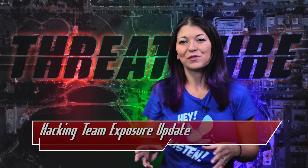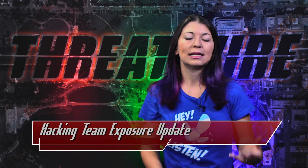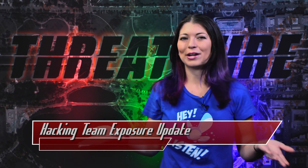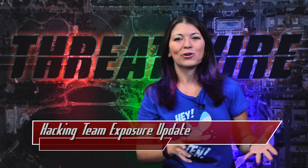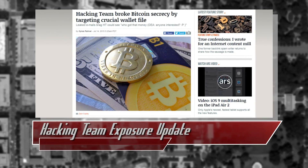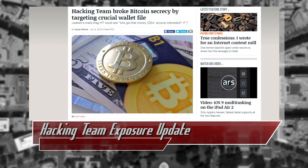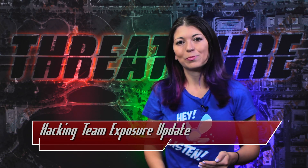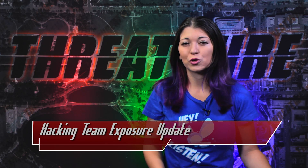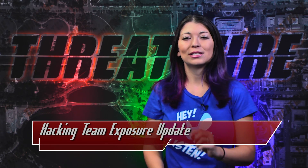An attacker most likely needs physical access to install RCS on a target machine, so enabling a BIOS password and enabling UEFI secure flash does help. Lastly, news on Hacking Team and Bitcoin. Although Bitcoin is supposed to be anonymous, Hacking Team's RCS version 9.2 had a module called Money Module, which could track cryptocurrencies by exploiting a file called wallet.dat, used to store the Bitcoin owner's private keys. With the RCS keylogger, it wouldn't take long to capture a password for an encrypted wallet and use it to track public transactions posted on the blockchain.